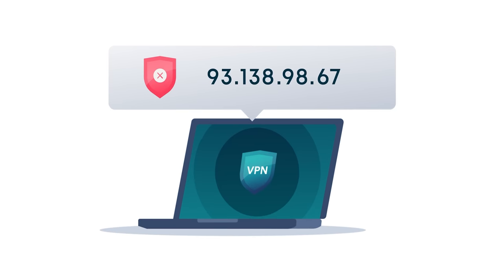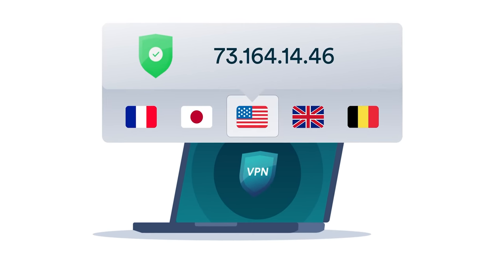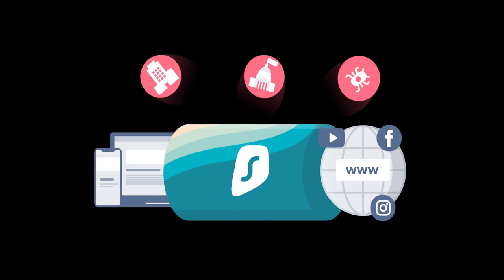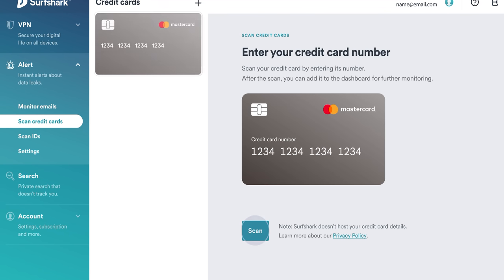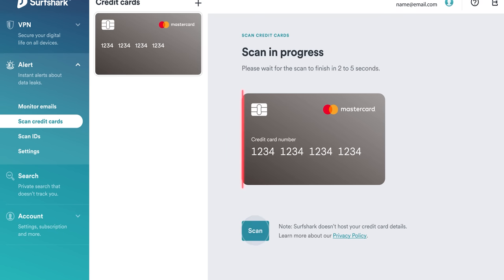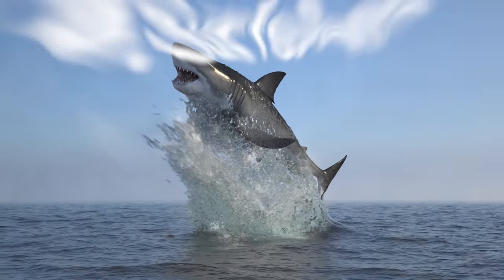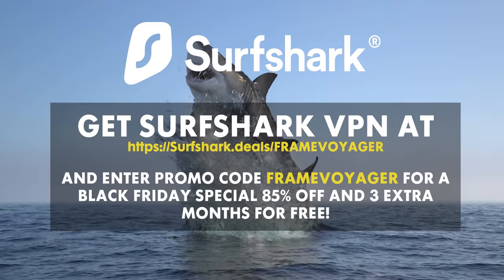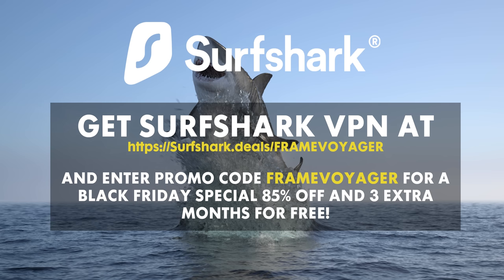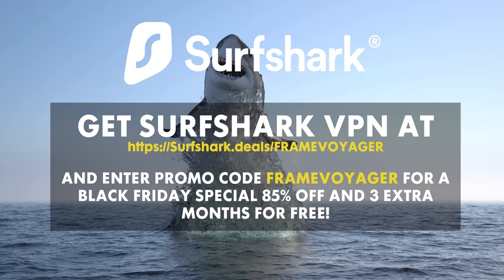Surfshark also keeps apps and websites from accessing your location data by telling them you're logging in from anywhere in the world, while also blocking more than 1 million malicious websites, phishing methods, and other threats. Surfshark VPN is letting us share the love — today you can get Surfshark VPN at surfshark.deals/framevoyager and enter promo code FRAMEVOYAGER for a Black Friday special: 85% off and three extra months for free. Be sure to check that out. Now let's get back to some underwater cameras.